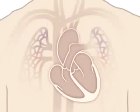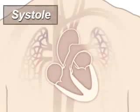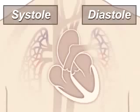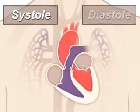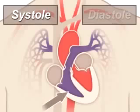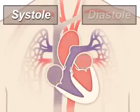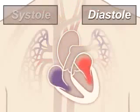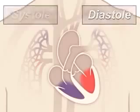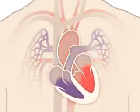A beating heart contracts and relaxes. Contraction is called systole and relaxing is called diastole. During systole, your ventricles contract, forcing blood into those going to your lungs and body — much like ketchup being forced out of a squeeze bottle. The right ventricle contracts a little bit before the left ventricle does. Your ventricles then relax during diastole and are filled with blood coming from the upper chambers, the left and right atria. Then the cycle starts over again.